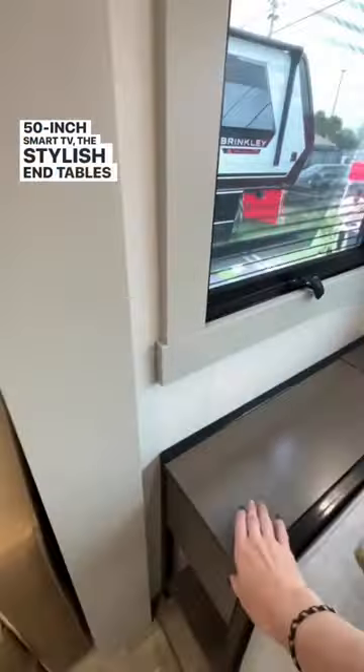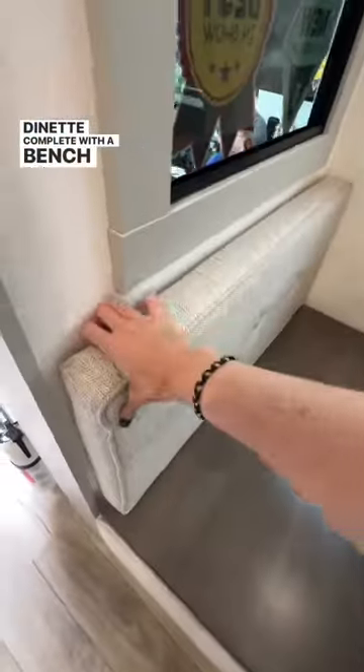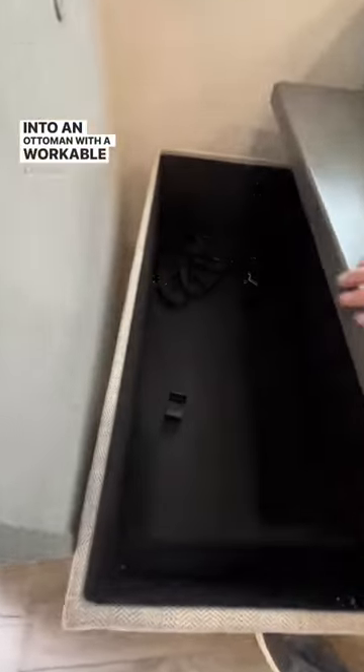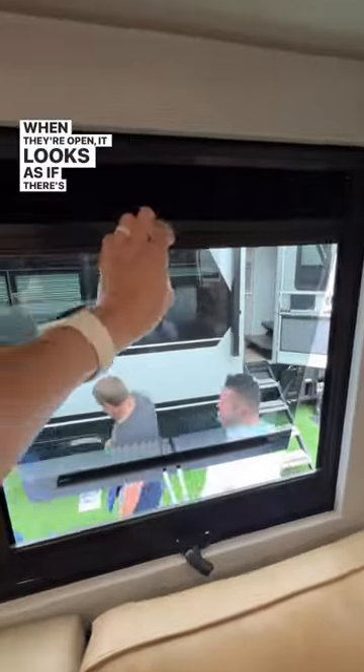The stylish end tables with storage and pop-up outlets, the theater seating with a wireless charger, the dinette complete with a bench for storage that also converts into an ottoman with a workable desk, and the blinds that have both daytime and nighttime options — and when they're open, it looks as if there's no blinds at all.